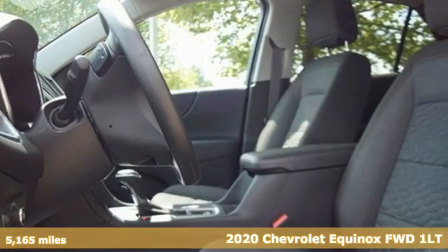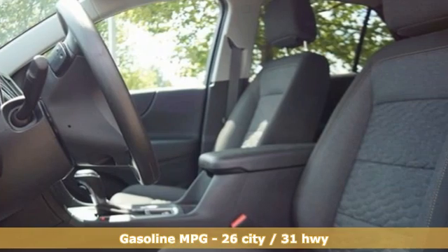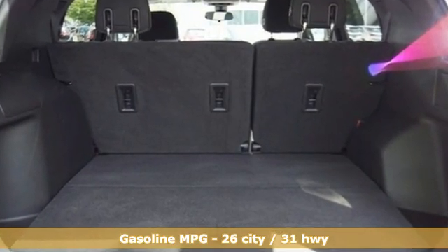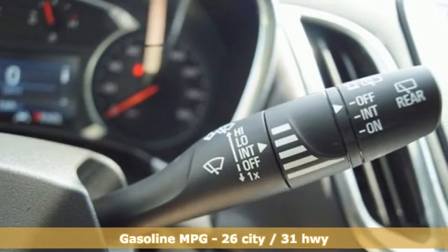This is a multitasker that doesn't compromise. It's well equipped with the features you need: automatic transmission, manual tilting steering column, and streaming audio.